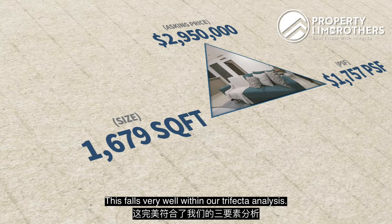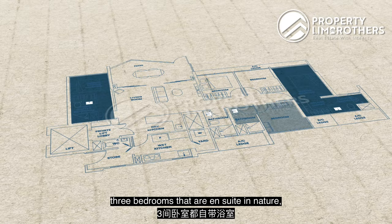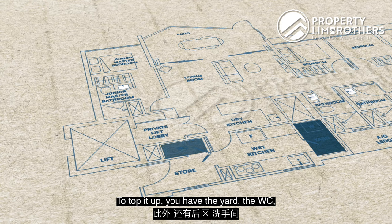This falls very well within our trifecta analysis. This is a fantastic layout — where I'm standing right now is a wide span living as well as dining. Three bedrooms that are en suite in nature, and not forgetting you have a dry kitchen, wet kitchen, a helper's room, and right behind this door is your very own private lift. That is the luxury that comes along with this 5-bedroom unit. Top it up, you have the yard, the WC, and a very nice patio space.